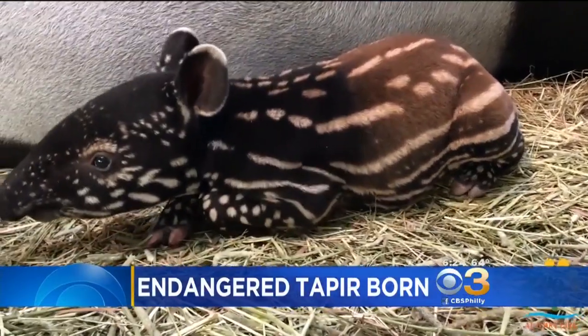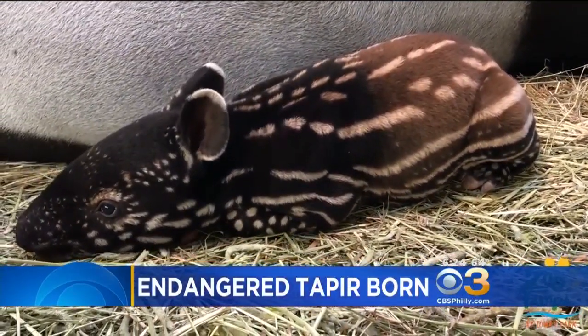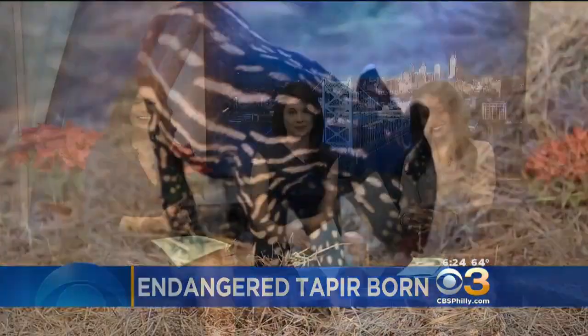How cute is she? Very unique looking. Almost like a little zebra. I'm in love. Very cute.